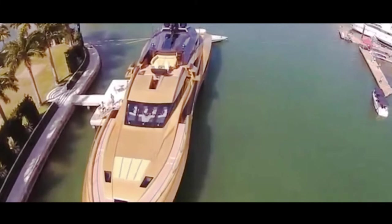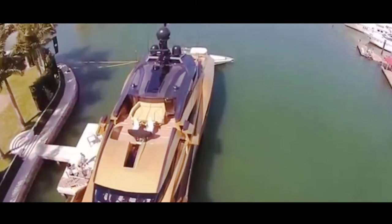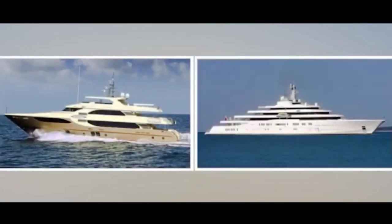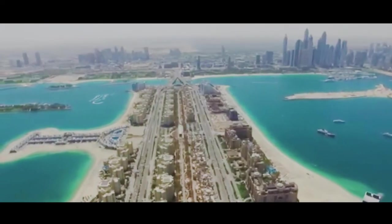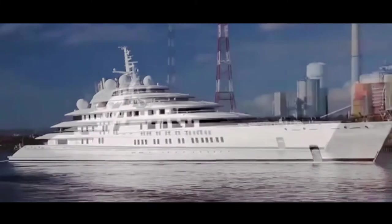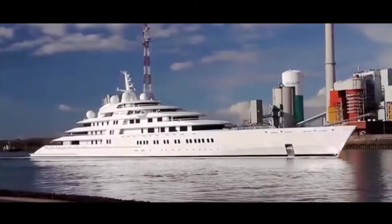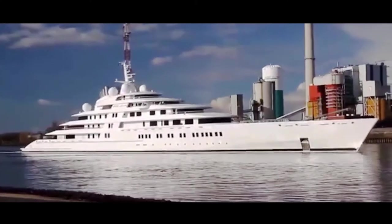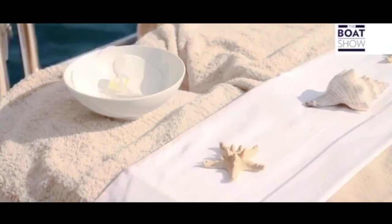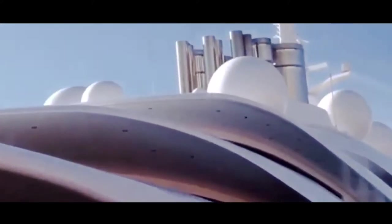While History Supreme is without a doubt the most expensive yacht in existence, it isn't even close to the biggest. At just 100 feet, and despite the presence of T-Rex bones, History Supreme is actually quite average when it comes to size. The largest yacht is named Azzam, owned by the President of the United Arab Emirates, a country that epitomizes luxury. At an incredible 590 feet, Azzam is said to be the most complex and challenging yacht ever built. Designed by Christophe Leone, this massive boat has everything you didn't know a boat needed — on Azzam you can feel at peace using the spa, or because of the yacht's missile defense system.